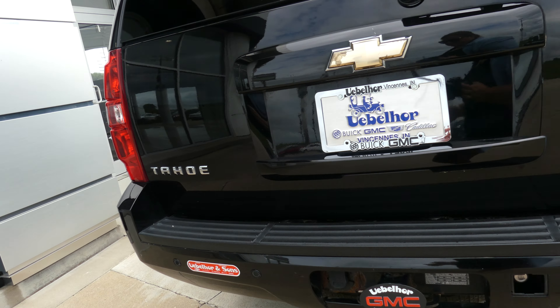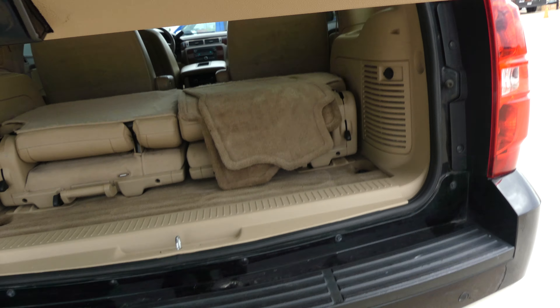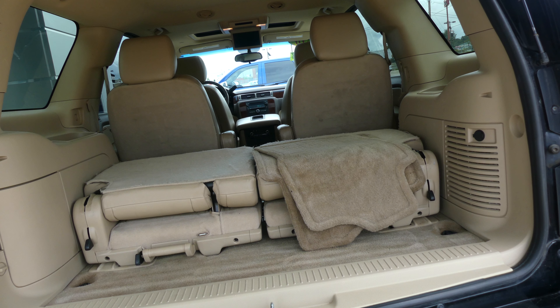The vehicle also features rear collision sensors, trailer hitch and towing capability, and a large and spacious rear cargo area with a fold-down third-row split bench.